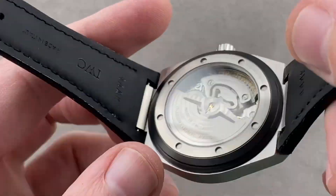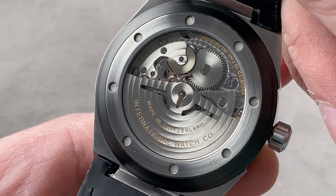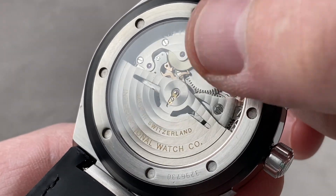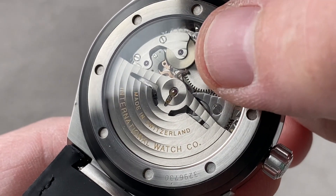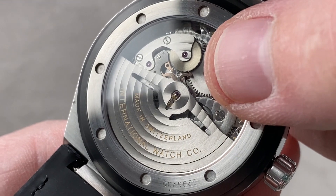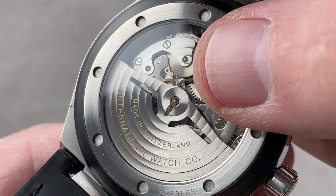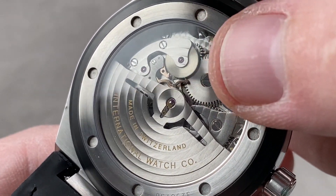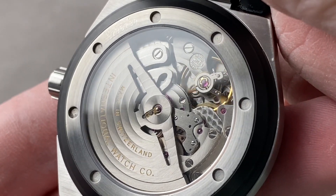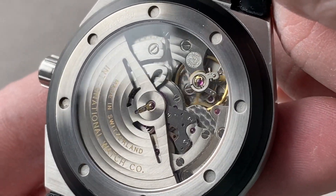Flip it over and you can see IWC went all out. While not every Ingenieur carried a manufacture movement during this period, this model did. This is caliber reference 80111, bi-directional automatic winding. It uses the pawl wheel and pawl system invented by Albert Pellaton in the late 1940s — a famously durable and efficient bi-directional pawl-based winding system. It's been widely copied and retained in service by IWC precisely because it works so well. It energizes a 44-hour power reserve, and the watch has hacking seconds and a quick-set date. The balance beats at 28,800 vibrations per hour, with handsome albeit mechanically applied finishing including polished screws, satinated wheels, and engine turning on the base plate.